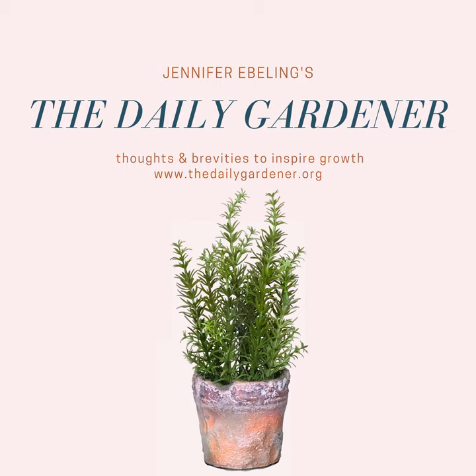In Unearthed Words, here's a quote from Ralph Waldo Emerson about the end of summer: "Our fear of death is like our fear that summer will be short. But when we've had our swing of pleasure, our fill of fruit, and our swelter of heat, we say we have had our day."